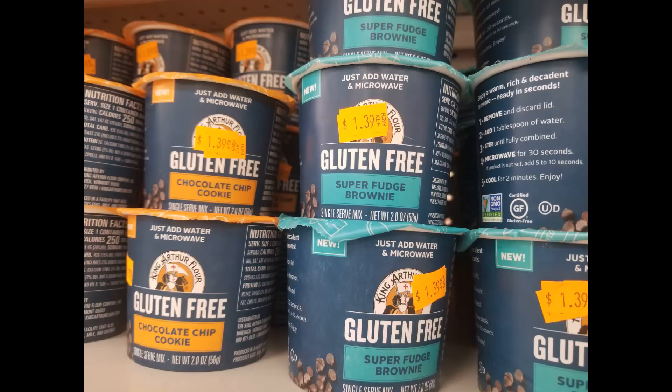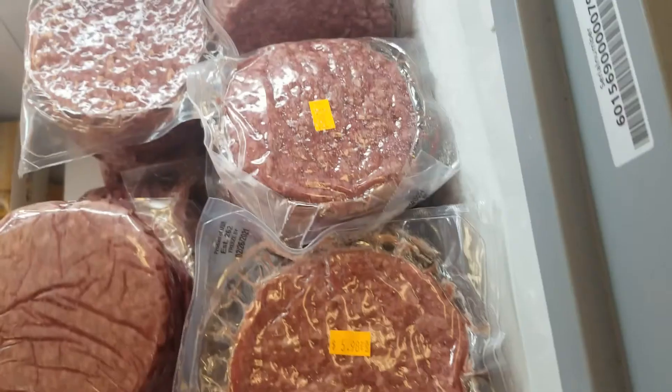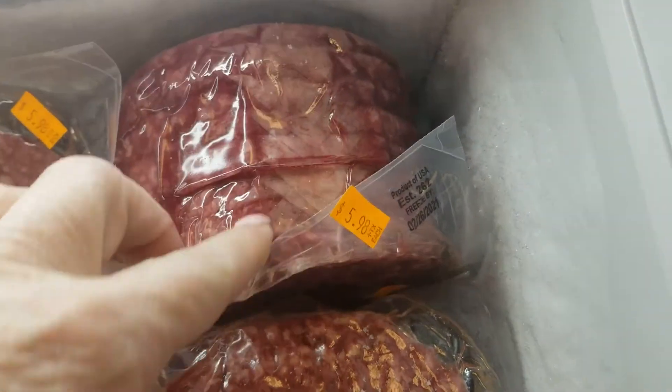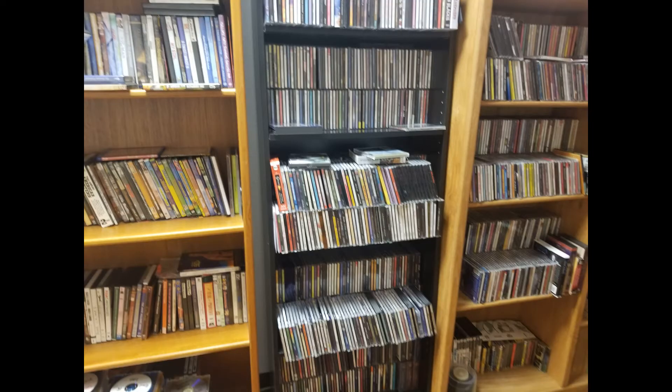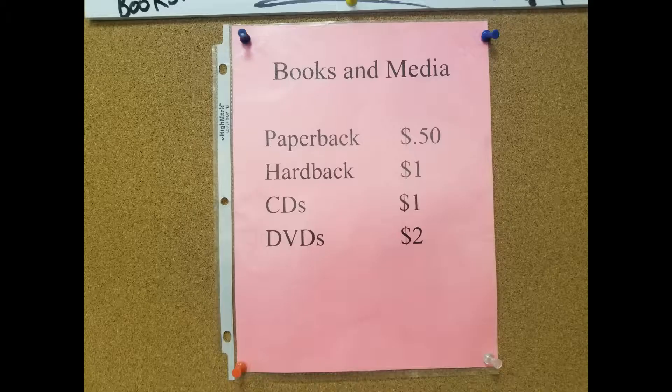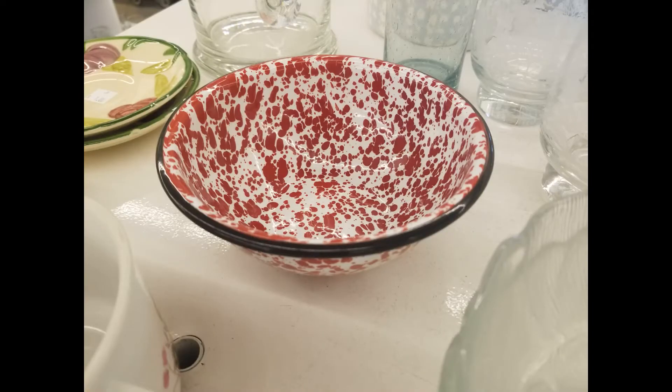I walked out of the store not buying a single thing. It was so disappointing to me. I don't think I've ever been in a discount store and not found something that I wanted. I decided to head next door to Habitat for Humanity's ReStore. As soon as I walked in, I was excited to see there were tons and tons of books. I even found two vintage cookbooks, which is super exciting. And for as disappointing as the discount store was, this store was not disappointing. I found lots of cool things.